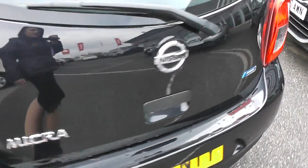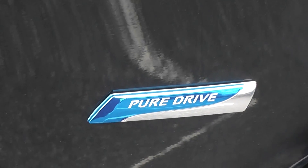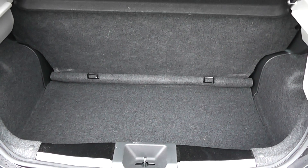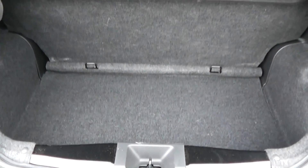Coming round now to the boot of the vehicle, this car is awarded the Nissan Pure Drive badge, given to one of Nissan's most fuel efficient vehicles. As you can see, we have a very spacious boot, and you can push the seats forward to provide even more storage.